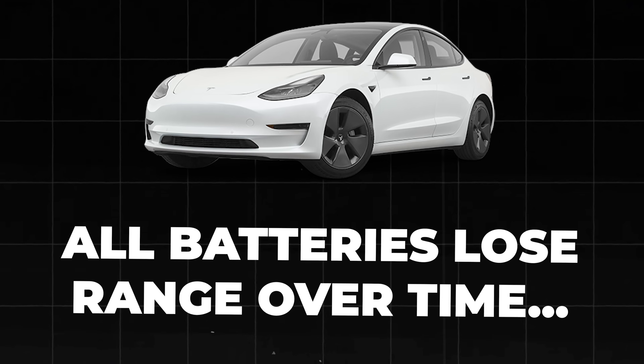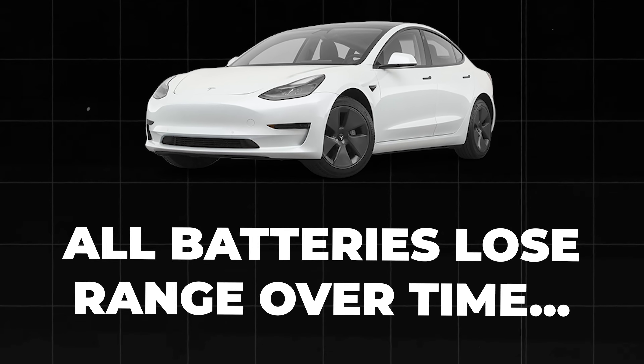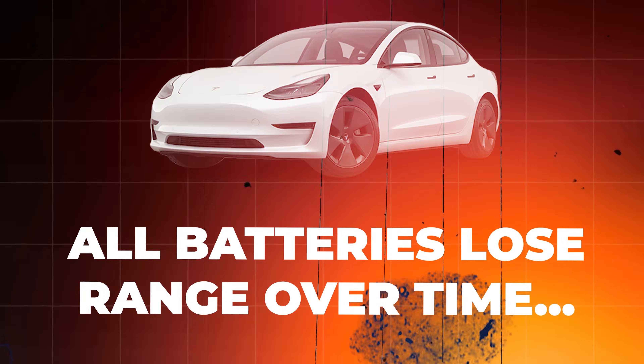One consistent finding is that all Tesla batteries — whether fast charging or not — do experience some range degradation over time, which is completely normal. Lithium batteries naturally lose capacity as they age and are used regularly, and this gradual loss is expected in EVs as well.